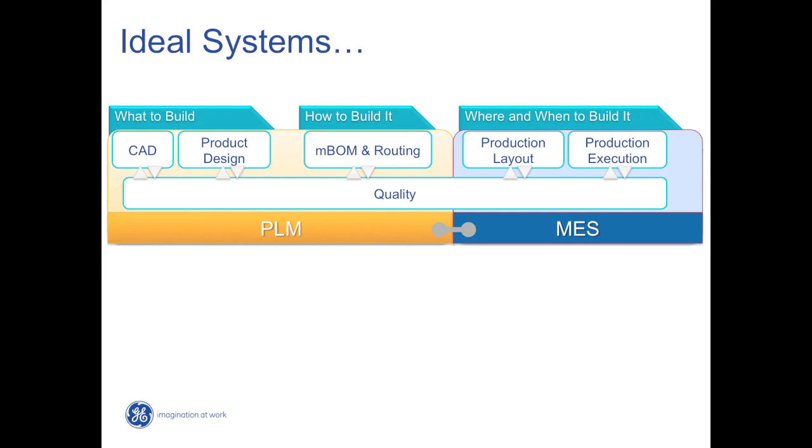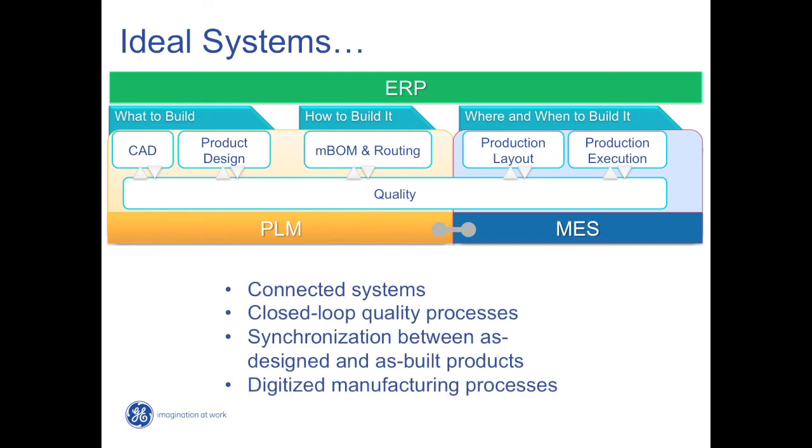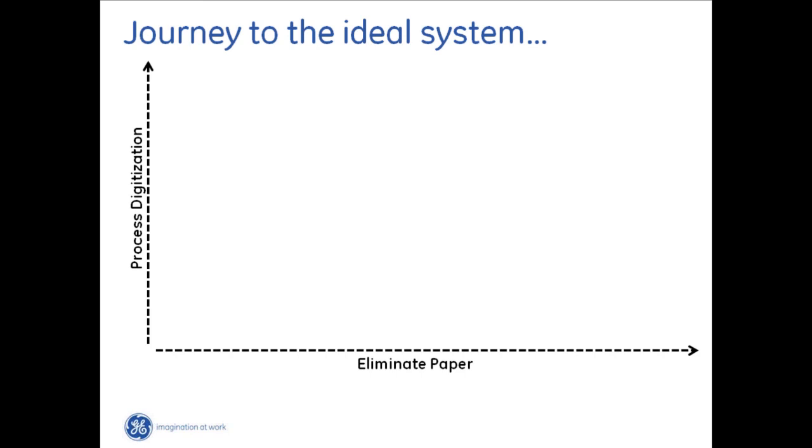Stretching that out, you take the 'what to build' — CAD and product design — marry it with the 'how to build it' — the manufacturing bill of material, routing, and overall planning — then connect it to the 'where and when to build it' — production layout and execution. When you connect all of these with a backbone of quality, you create a closed-loop quality system. PLM handles what and how to build; MES handles where and when; ERP handles human resources and other aspects — resulting in a connected system with closed-loop quality and synchronization between as-designed and as-built products. I'm going to turn it back to Jack to talk about GE's Prophecy system.